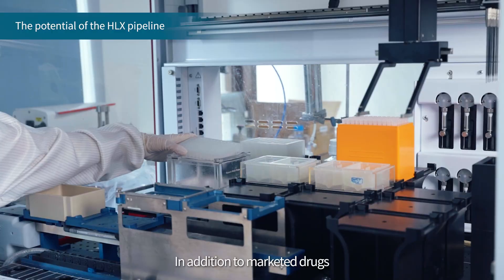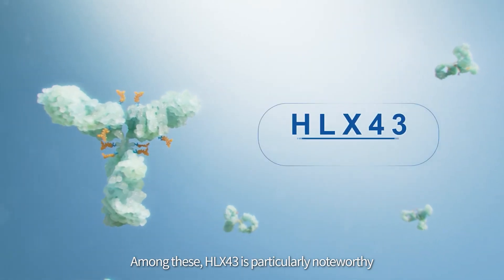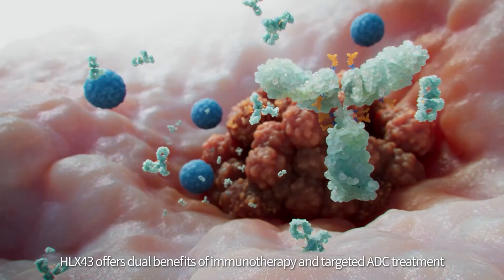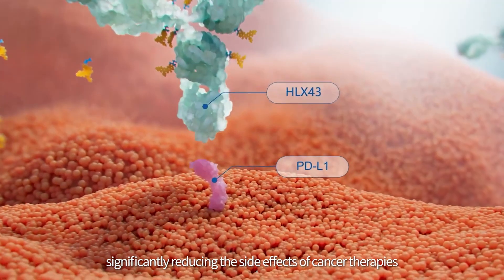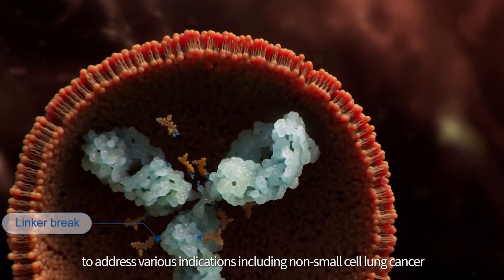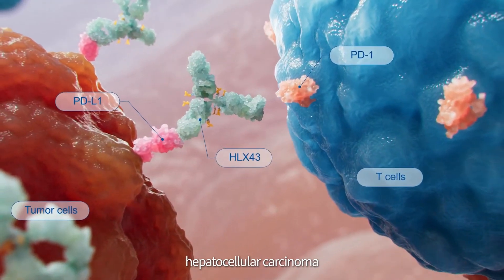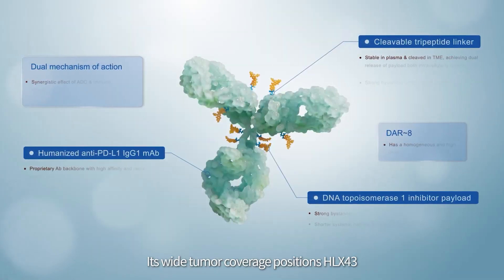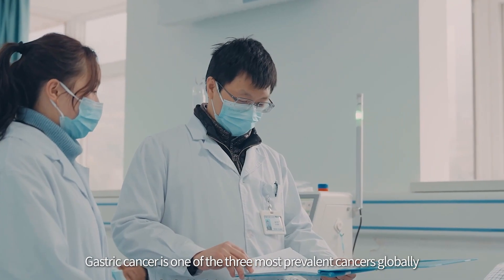Several drugs under development within the HLX family have also gained industry interest. Among these, HLX43 is particularly noteworthy. As an innovative PD-L1-targeting antibody drug conjugate (ADC), HLX43 offers dual benefits of immunotherapy and targeted ADC treatment, significantly reducing the side effects of cancer therapies. The broad tumor-targeting nature of PD-L1 enables PD-L1 ADCs to address various indications, including non-small cell lung cancer, facial squamous cell carcinoma, hepatocellular carcinoma, cervical cancer, nasopharyngeal carcinoma, and head and neck squamous cell carcinoma, positioning HLX43 as a promising broad-spectrum anti-cancer drug.